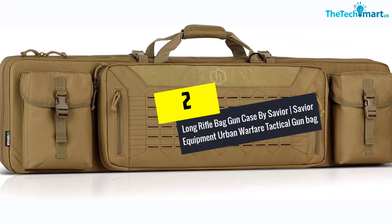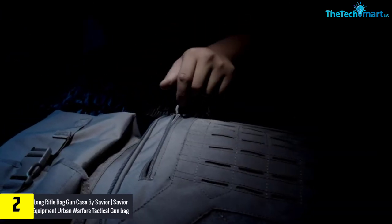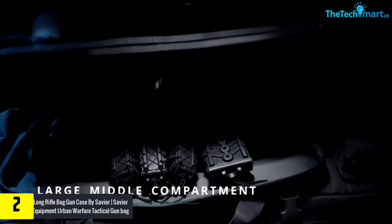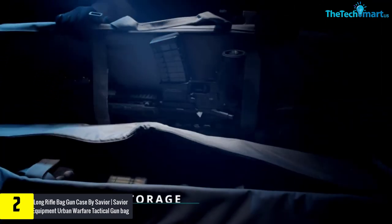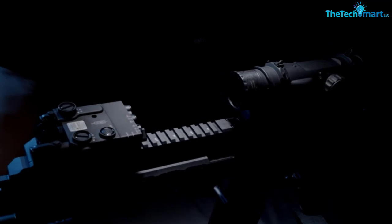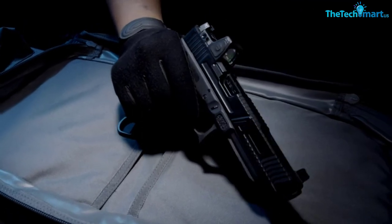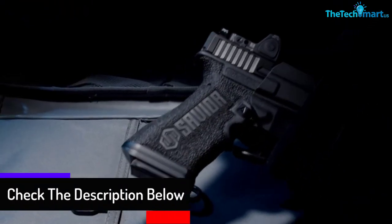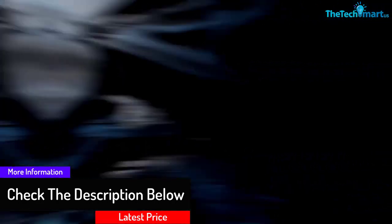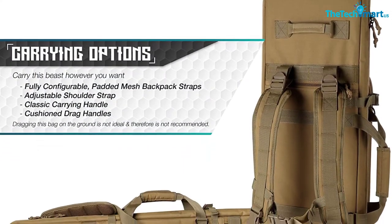At number two we have the Long Rifle Bag Gun Case by Savior — the Savior Equipment Urban Warfare Tactical Gun Bag. This is a very well constructed gun bag manufactured by Savior, using 600D PVC nylon. The bag has many compartments to help you organize your things easily, with super strong lockable zippers. It is very large and can hold two rifles and two pistols, with extra compartment pockets for accessories, eye protection, and ear protection. The bag is fully configurable with padded compartments, has adjustable straps, a classic carrying handle, and comes in many colors including camo, black, green, gray, and tan.